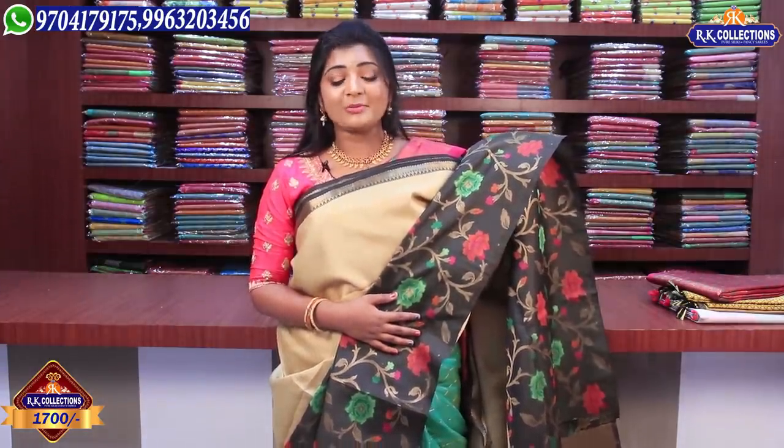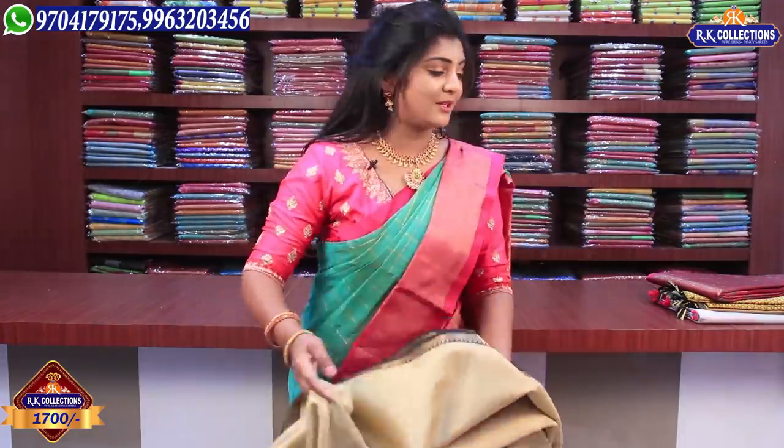It looks very good and is available in wholesale at the same price of just 1,700 rupees. Next, we have a little collection priced at 1,640 rupees.